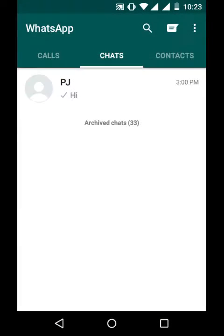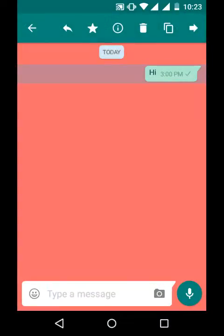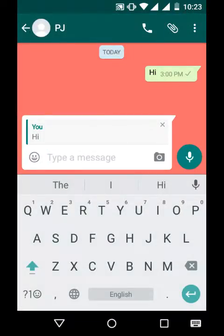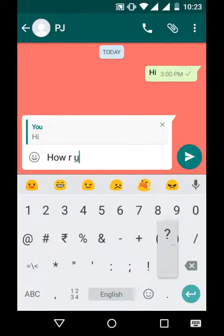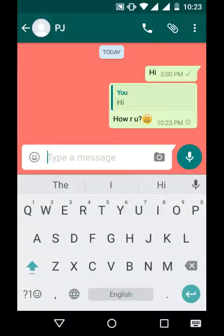Let's see how. Here you can see there's a message 'Hi'. If I want to reply to this message, I'll select that message, tap this arrow, and then we'll get the previous message shown up there. Then we can type our new message here, and this way we can send the message.